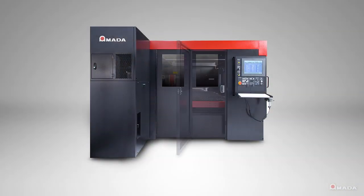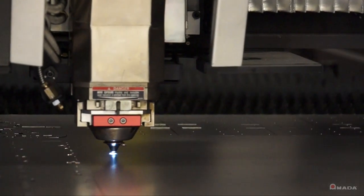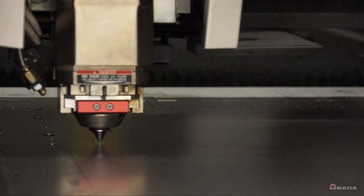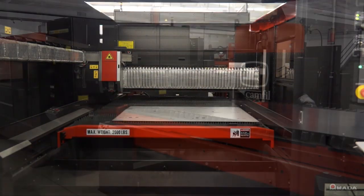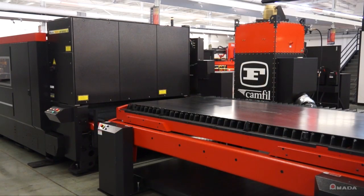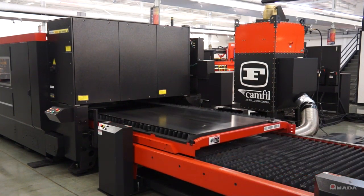The machine's interlocked enclosure ensures maximum safety during operation. This is a dynamic system that offers high cutting speeds and productivity. The LCG is designed to cut up to 5 by 10 foot material, and shuttle tables allow operators to easily load and unload the machine.